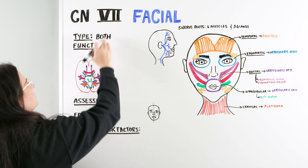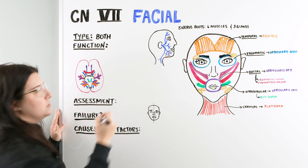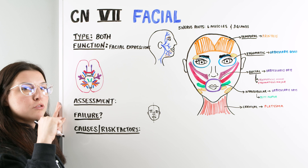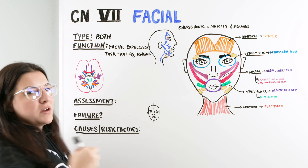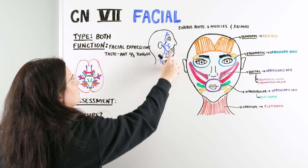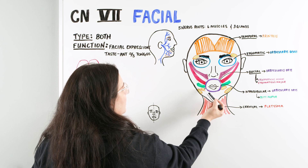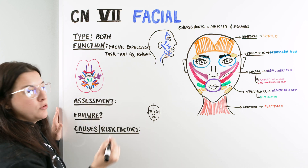We said the function is both. A couple of things this nerve does: one, it helps with facial expressions; two, it also helps with tasting the anterior two-thirds of the tongue; and it also has some gland functions incorporated within it — three different glands denoted here in brown and in the yellow circle with orange outline.